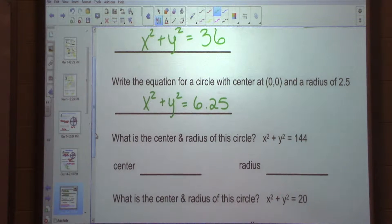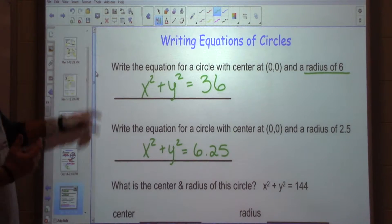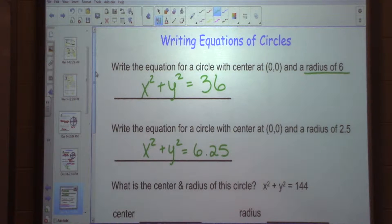Hey guys, if for some reason someone were to try and trick you and say what's the equation of a circle centered at 0, 0 with a diameter of 18, what would you do to find the equation? Divide it by 2 so you have your radius, right? The diameter is twice the radius. Just be aware of that in case it ever comes up.